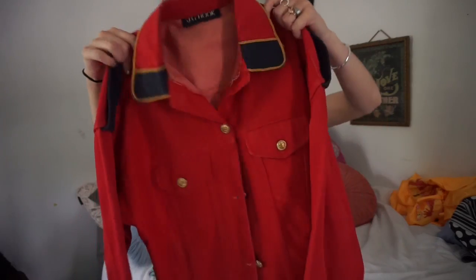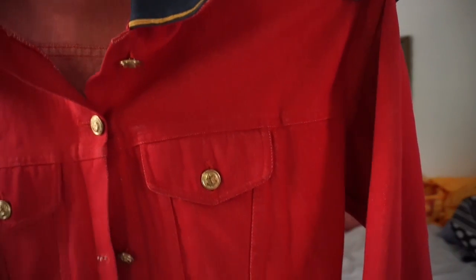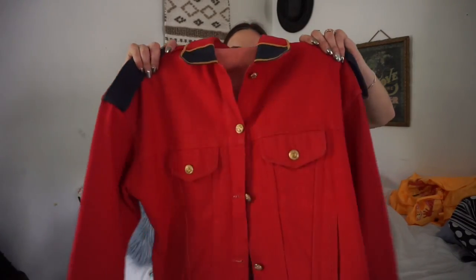The next jacket I picked up is a red denim jacket with very much sailor vibes. It has gold detailing with anchor buttons and I love the detailing on the shoulders and sleeves as well. I feel like this would look so cute worn over your shoulders. I saw this and was like oh my gosh, it's something I've never seen before.